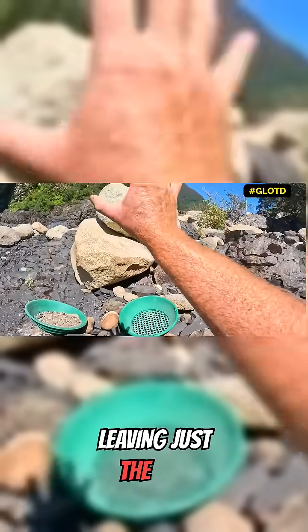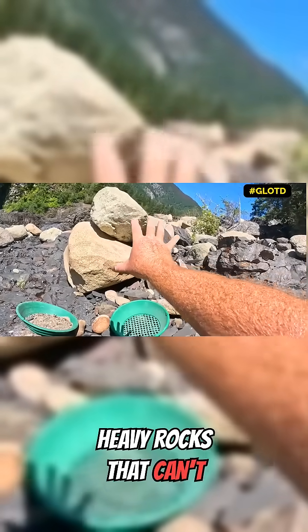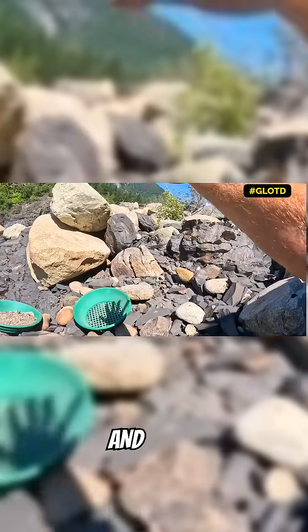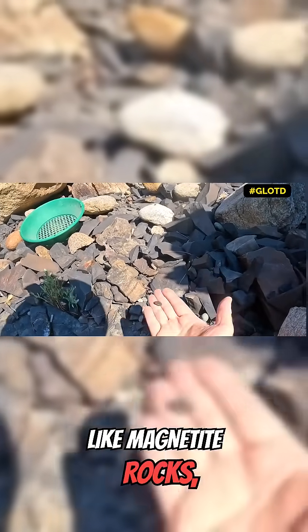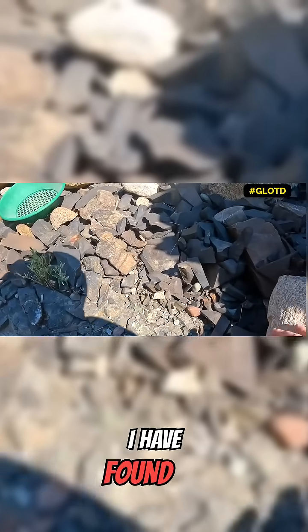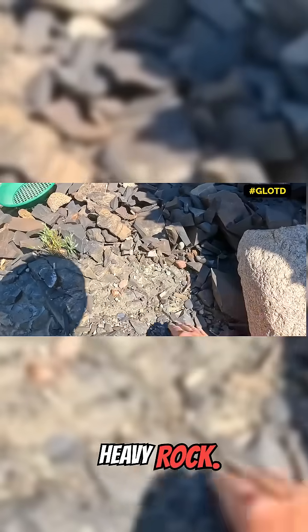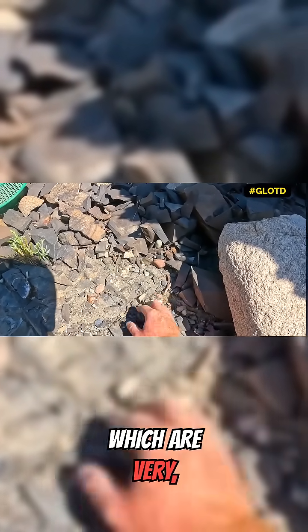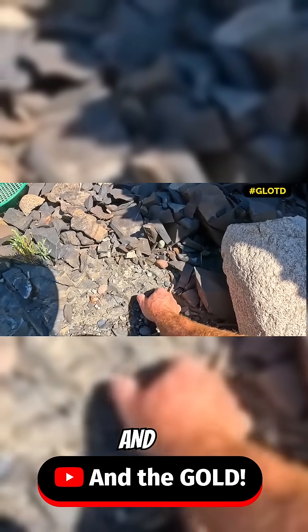What's left are just the big heavy rocks that can't get washed away from rainfall or floodwaters — heavy rocks like magnetite rocks, which are high in iron. I have found jade here, which is a heavy rock, lots of mafic and ultramafic rocks, which are very, very heavy, and the gold.